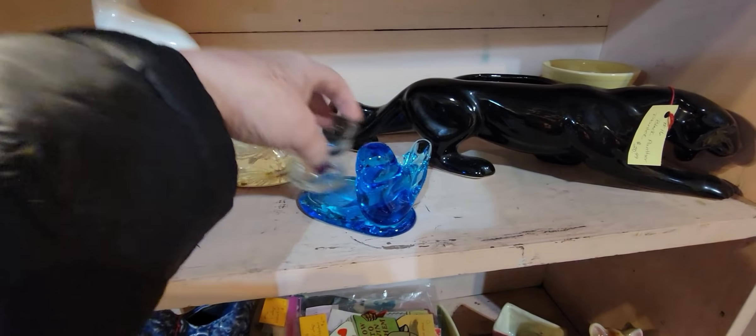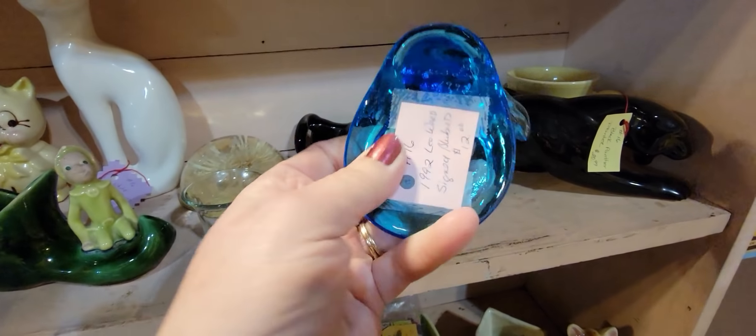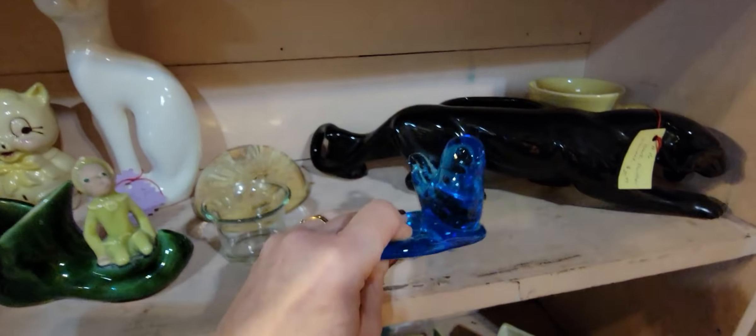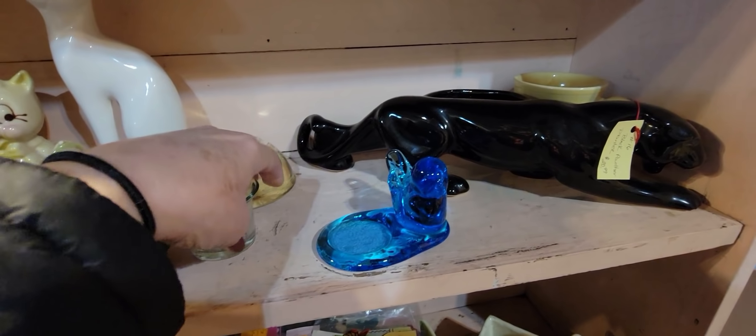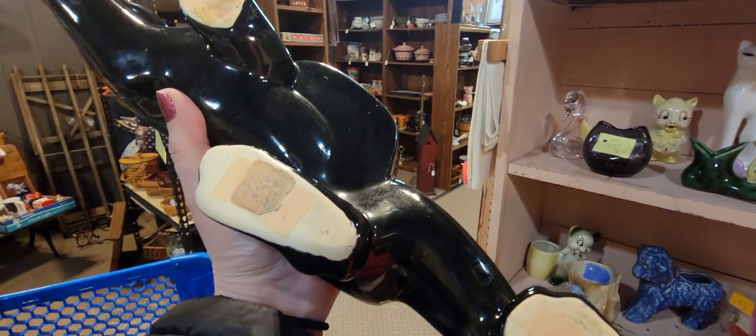We have a little bluebird of happiness — a little votive candle holder. It's $12, it's signed Leo Ward 1992. I'm probably going to get that. And here we have a leopard — well, a panther — for $20.